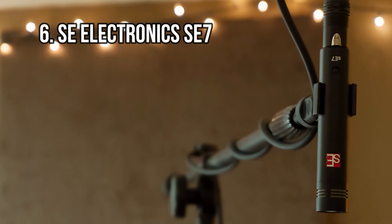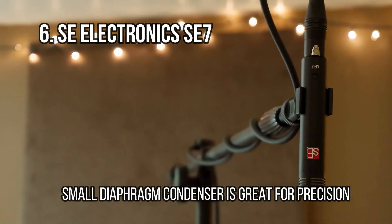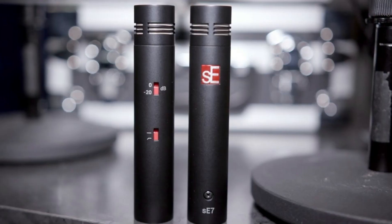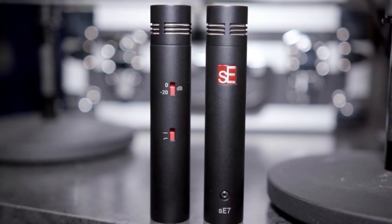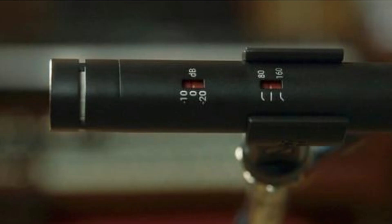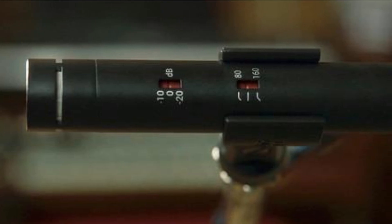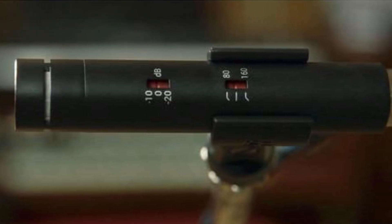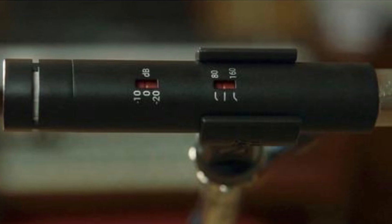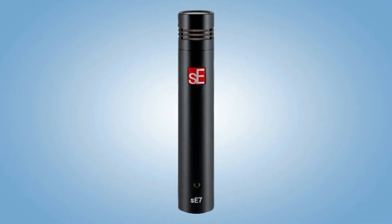At number 6: SE Electronics A7 — small diaphragm condenser, great for precision. Small diaphragm condenser microphones are great choices where there is a specific tonality you're looking to recreate perfectly on your recordings. It could be cymbals, or acoustic guitar strings, or anything where you're not looking to color a sound too much at the point of recording. The SE Electronics A7 is an ideal choice here, where the small diaphragm makes for a neutral, balanced sound that lets the instrument shine.